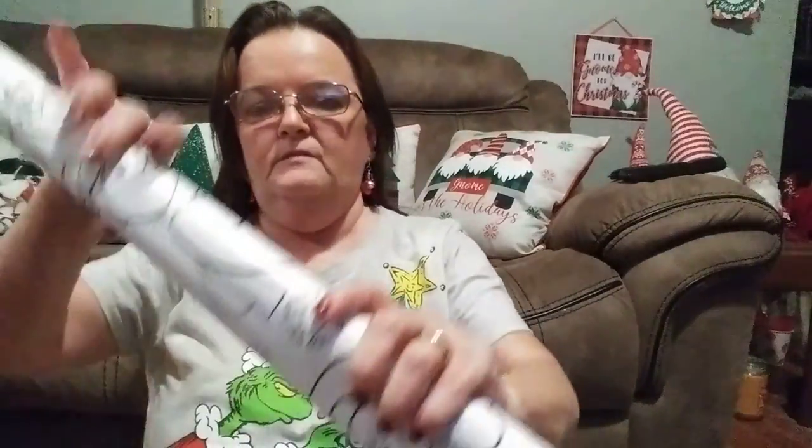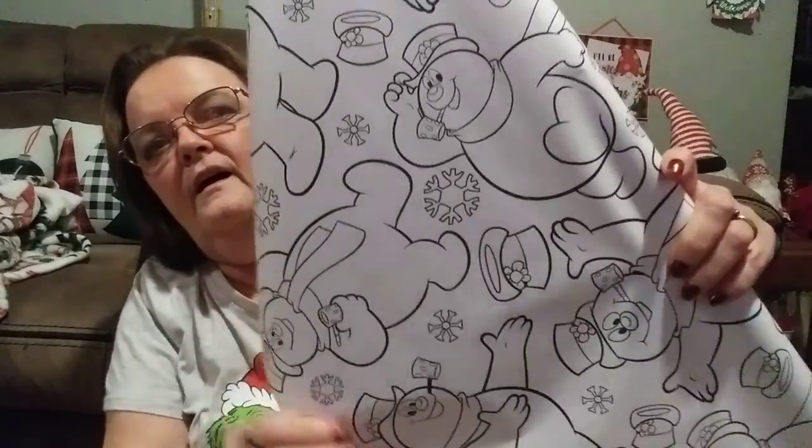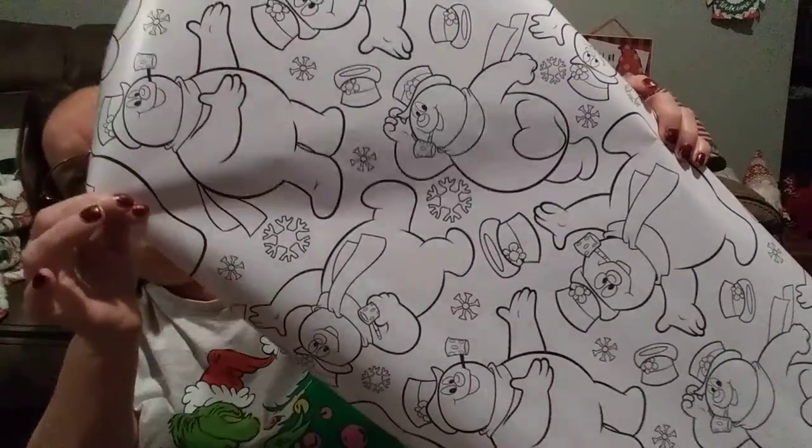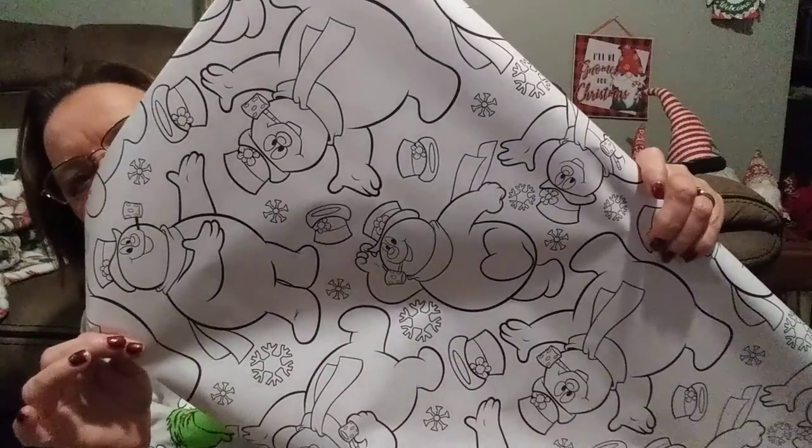I have so much wrapping paper I almost wasn't going to get it, but my son talked me into it. He said you don't have to color it — and even if we don't use it this year, it'll eventually get used. And he's right. Look at all the different poses Frosty's doing — I just love him. I watch Frosty the Snowman every year. They also had Rudolph the Red-Nosed Reindeer — I should have got it. But there's the Frosty the Snowman.